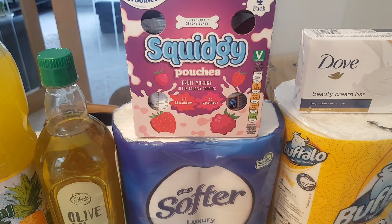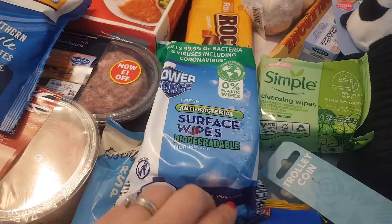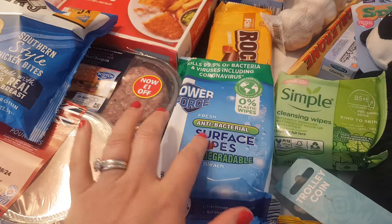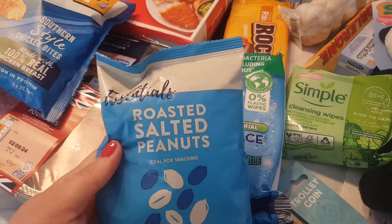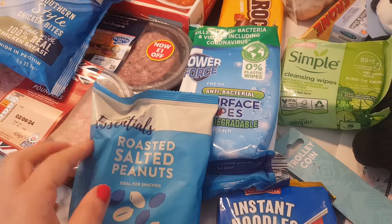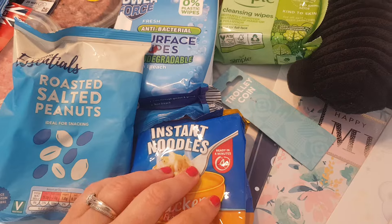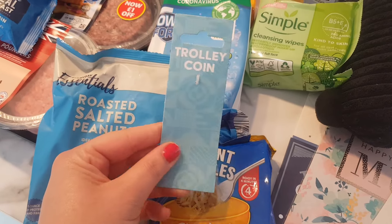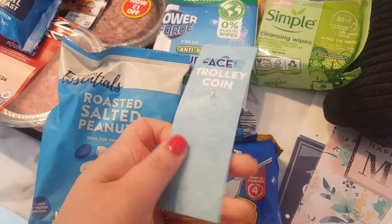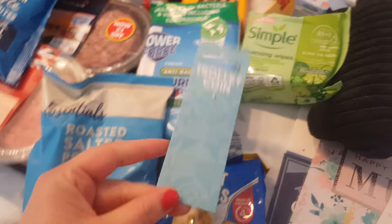I got Hubby these little squid yoghurt pouches, £0.85. There's some more Lurpak, £1.45. Some surface wipes — I use them in the kitchen and bathrooms — £0.99. £0.55 for Hubby's roasted salted peanuts. £0.35 for my instant chicken noodles that I use with my chicken stew. And I got a trolley coin to put on my keys, £0.39, because I lost mine and was worried that if I had to have a pound coin with me I wouldn't be able to get a trolley.